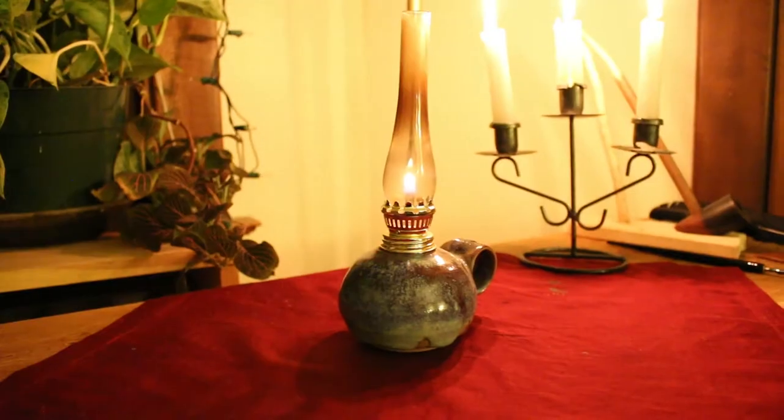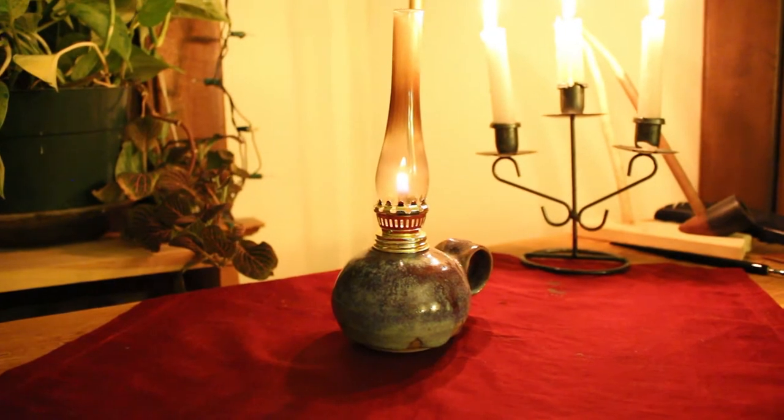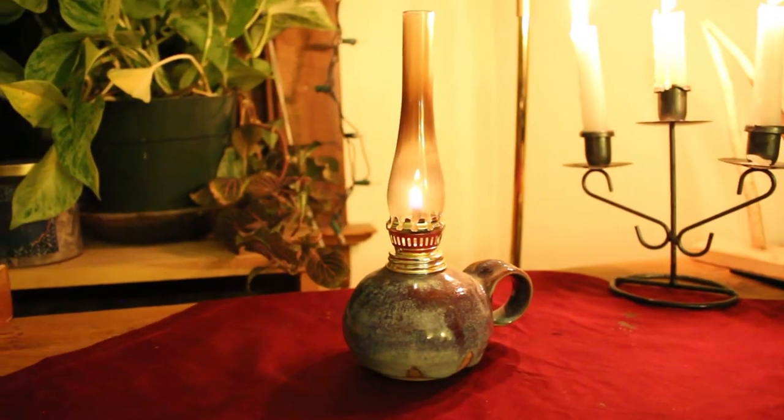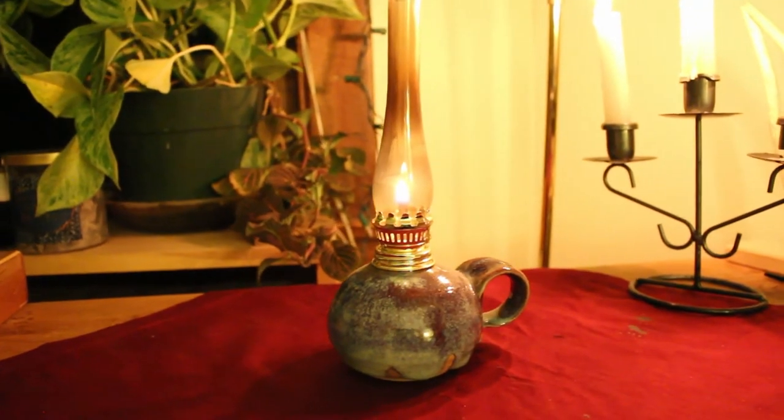Number five: an oil lamp. When you're writing in your leather book, or just reading at the end of the night, an oil lamp really adds to the overall atmosphere of your room. Just a simple little oil lamp looks really nice both when lit and also as a decorative art piece.